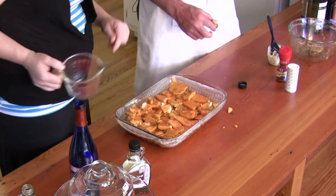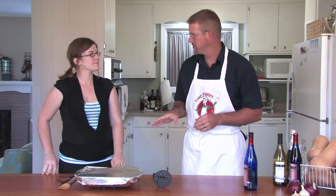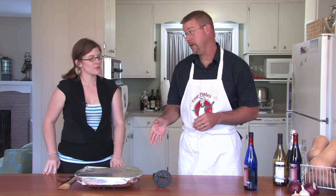Then we'll cover it with foil and stick it in the oven. The oven temperature is 350 degrees for 45 minutes. They've been in the oven about 45 minutes and now they're ready to mash up.